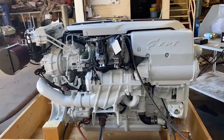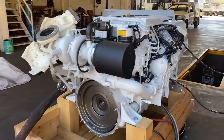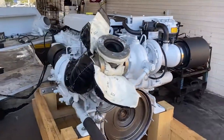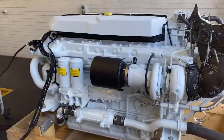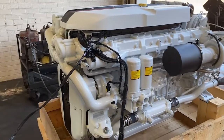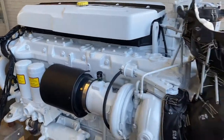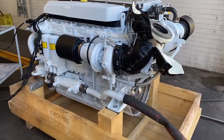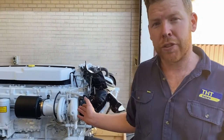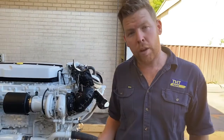It's a very quiet engine for a 16-litre motor. I'll give it a rev so you can have a listen. Righto, she's running — idling at 600 RPM with the Cursor 16. I'll give it a rev and we'll have a look around while she's running.